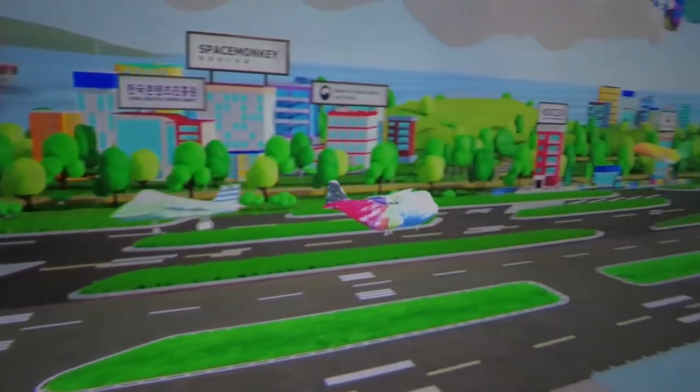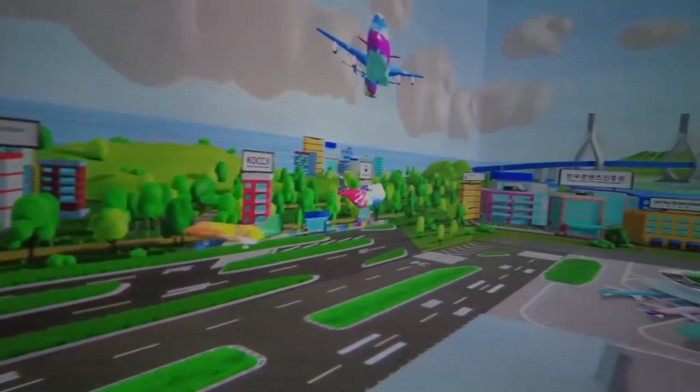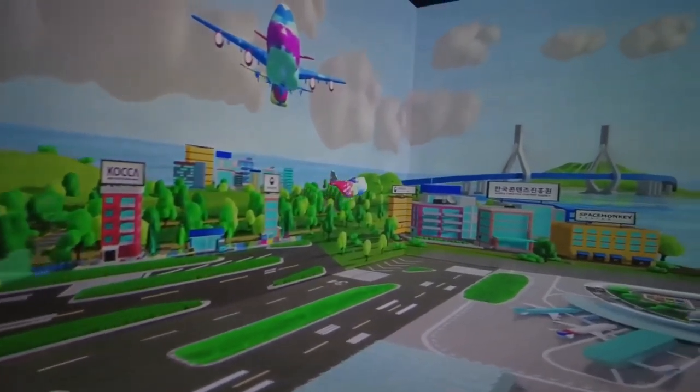And the best part about Vivid Space is that it's completely free of charge. So if you're passing through Incheon Airport, don't forget to check it out.